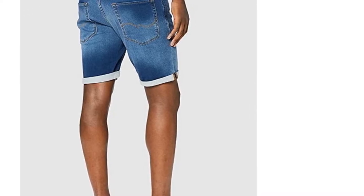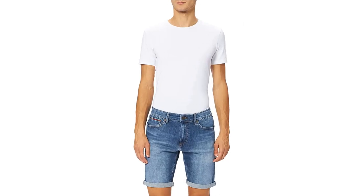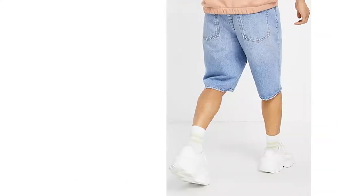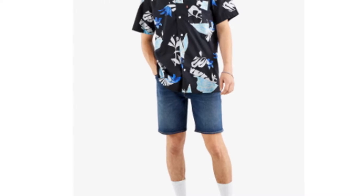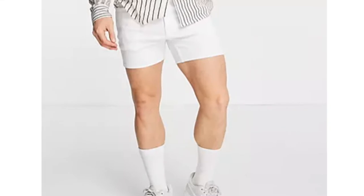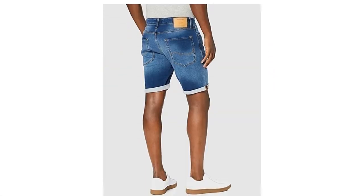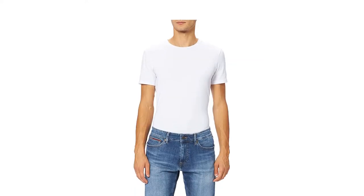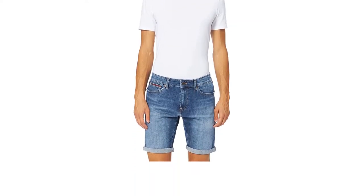In this buying guide, we'll help you identify the best denim shorts around by advising on the length, fit, wash, and cuff style. From there, we'll go on to show you some of our favorites from classic brands such as Levi's, Wrangler, and Hilfiger, which are available to buy right now at Amazon, ASOS, and John Lewis. From medium wash oversized shorts to black pairs with ripped hems, we've got a wide range of options for you to browse.